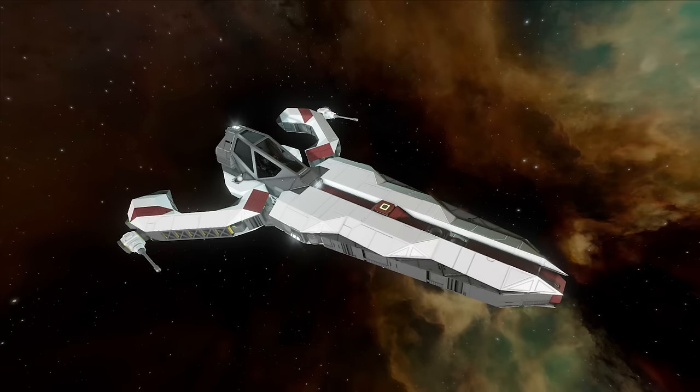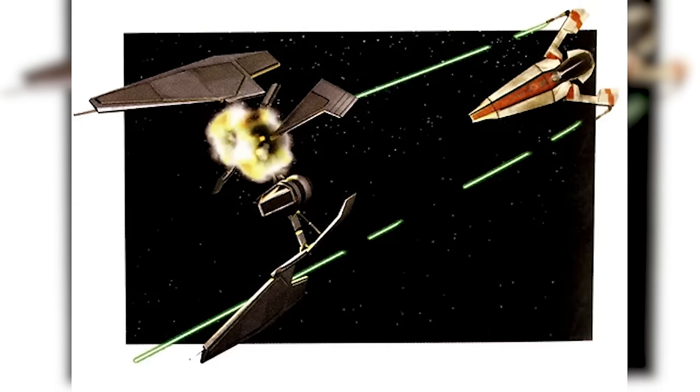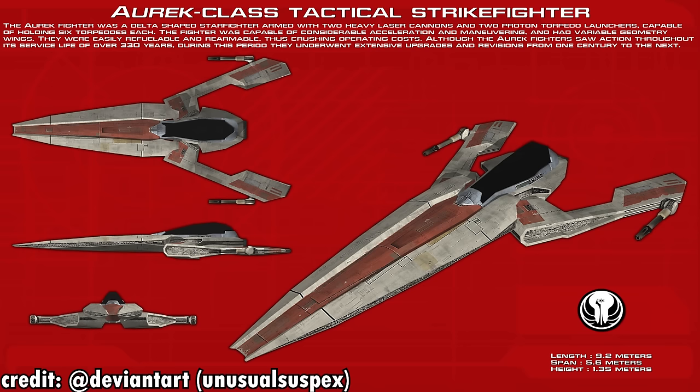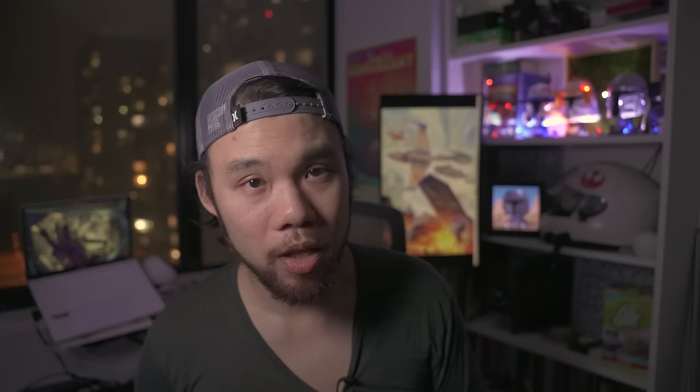At number 11, we have the ancient R-Class Tactical Strike Fighter with a blistering top speed of 115 MGLT. When I say ancient, I mean more than 4,000 years ancient — that's when the R-Class Tactical Strike Fighter was the main starfighter for the Old Republic Starfighter Corps. The minimalistic blade-like design with variable geometry wings was truly ahead of its time. This venerable design would serve through hundreds of conflicts for the Old Republic, from the Mandalorian Wars starting in 3976 BBY up until the New Sith Wars ending around 1,000 BBY. It probably holds the title for being the fastest ship in the galaxy for the longest period of time.